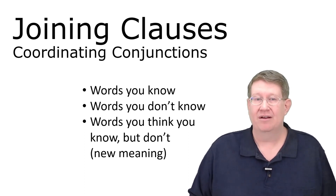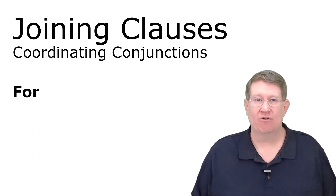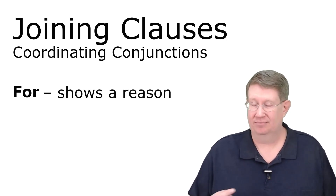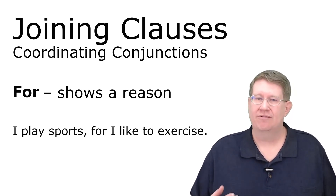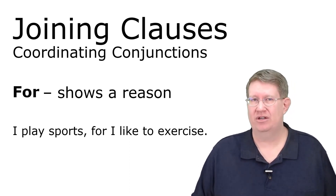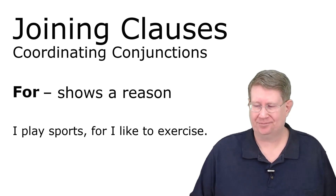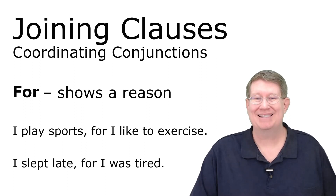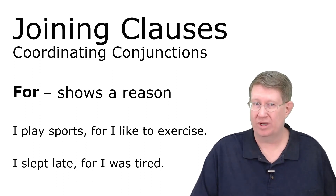The first one we're going to look at is 'for,' which is a word you might think you know but possibly don't in this context. For shows a reason. For example: 'I play sports, for I like to exercise.' If that sentence seems strange to you, then I was right — this is a new meaning for an old word. Another example: 'I slept late, for I was tired.' When we use 'for' this way, it shows a reason.